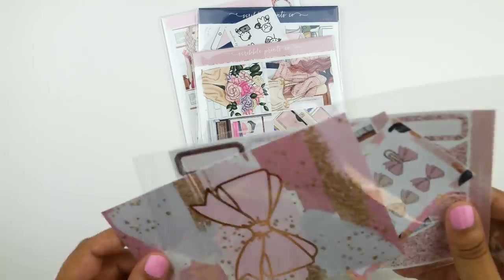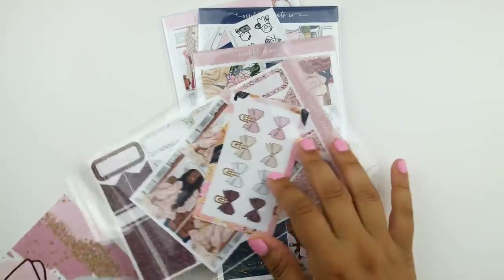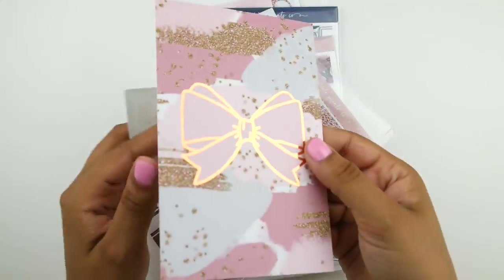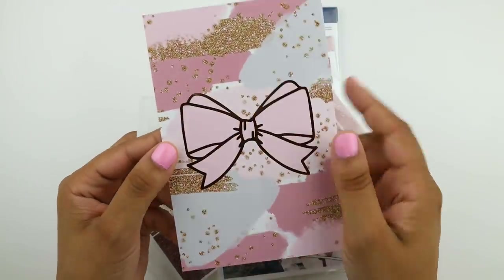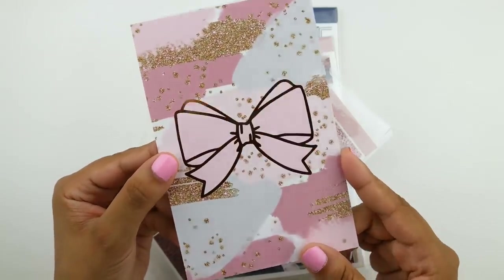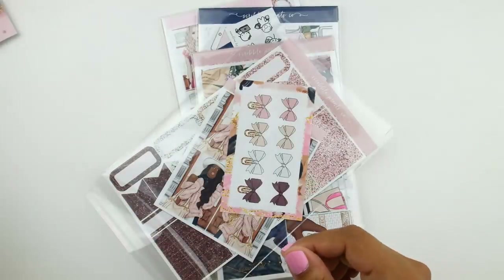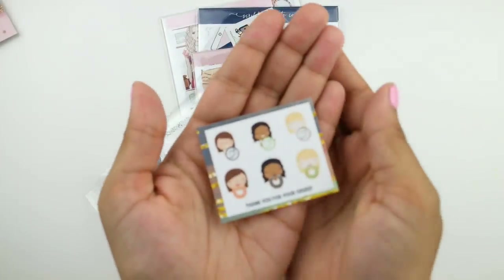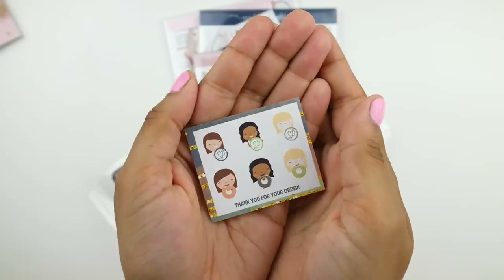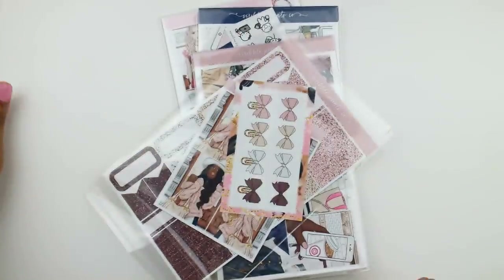I also have a few freebies. First, a journaling card freebie that's super beautiful with a rose gold foiled bow — this is going straight into the pile for my fall traveler's notebook. And then a little freebie that matches the $75 freebie with the little Scribbler character.